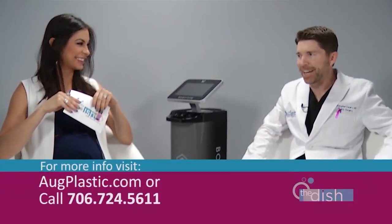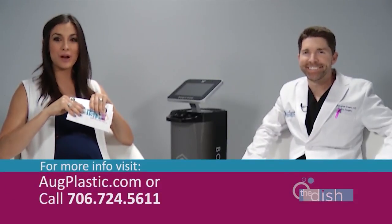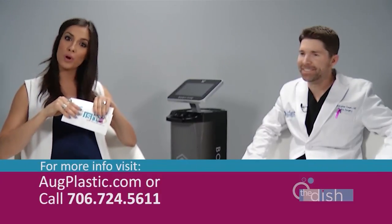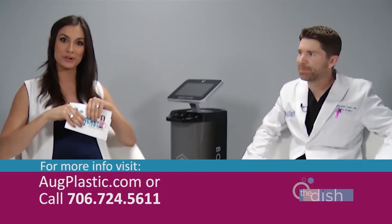Dr. Ewart, people are just going to be flooding the door to get this done — no scarring, you come in and get it taken care of, get your body tight. If you want to set up a consultation, be sure to visit augplastic.com or call their offices. The number is on your screen.